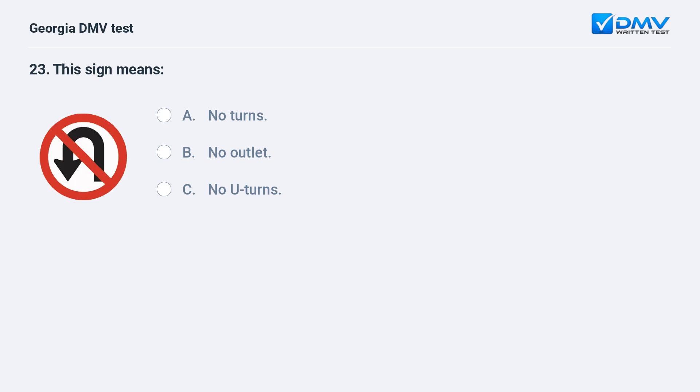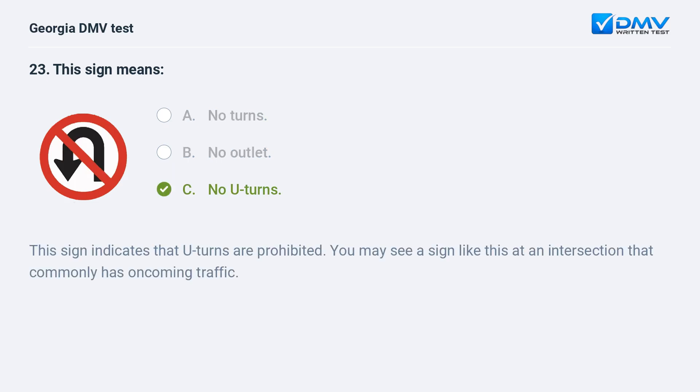This sign means A. No turns. B. No outlet. C. No U-turns. C. No U-turns. This sign indicates that U-turns are prohibited. You may see a sign like this at an intersection that commonly has oncoming traffic.